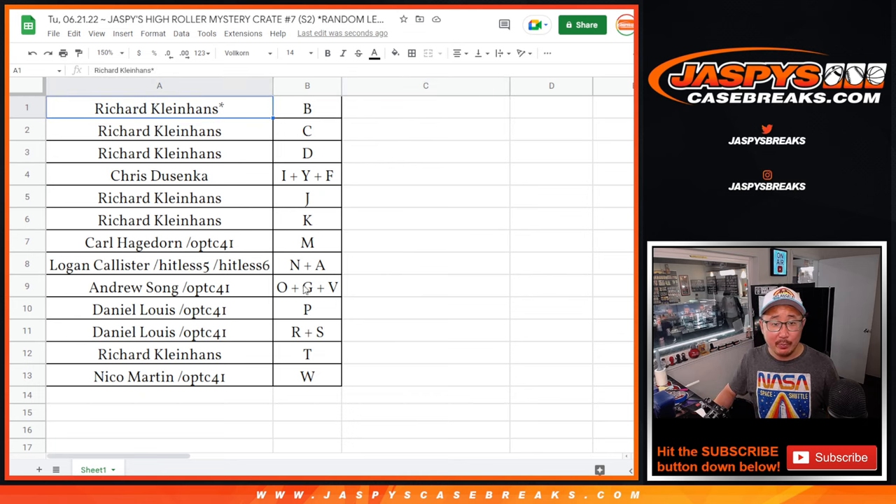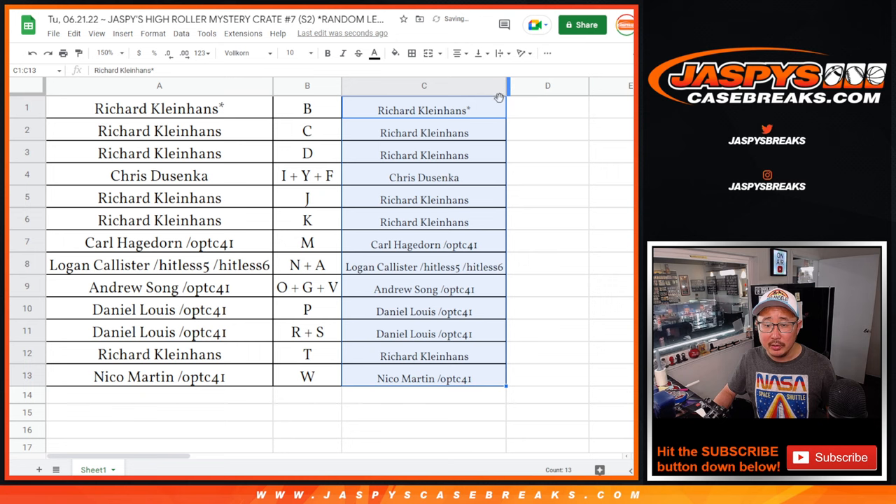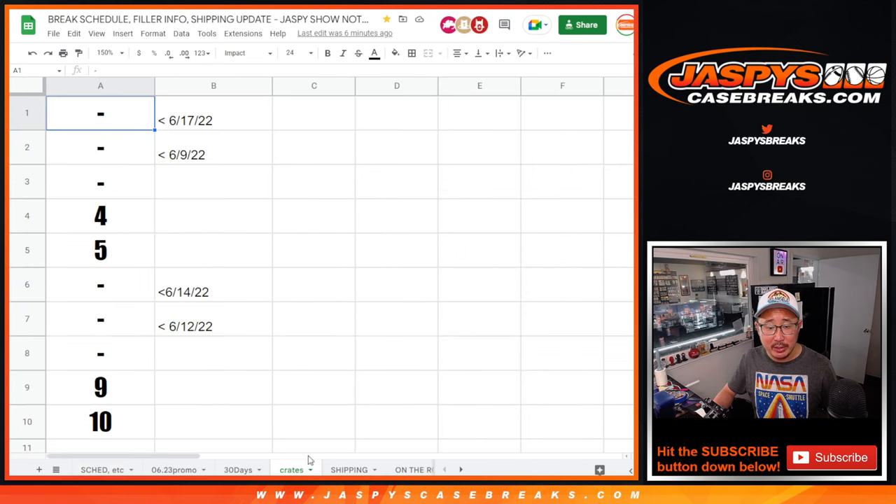Welcome back, everybody. Trade window's closed, no deals are done. I'm going to copy your names right here so we can keep track of who goes hitless. We've been keeping track of the crates on the break schedule.